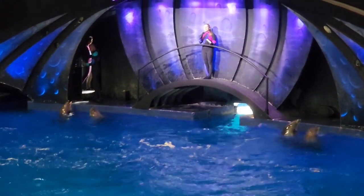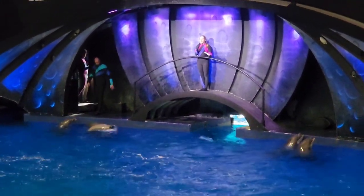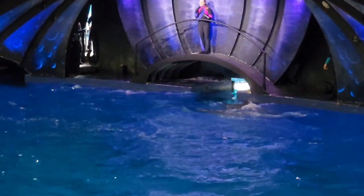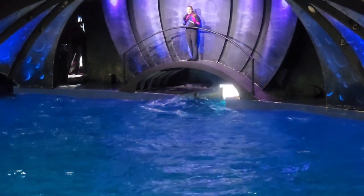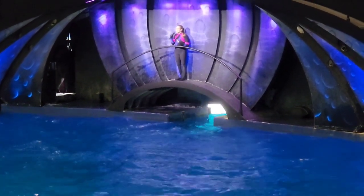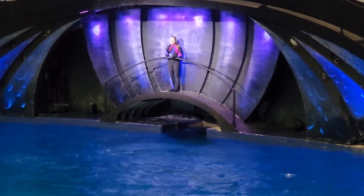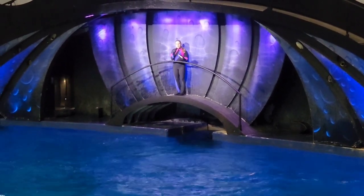Now as a kid, getting to come to accredited zoos and aquariums is what made me fall in love with animals. And now as a trainer, I get to come to work every single day. Not only do I get to work with these animals, but I get to share my passion for all of them with all of the guests that come here every single day. So for this next segment, we're going to share a little bit of that.